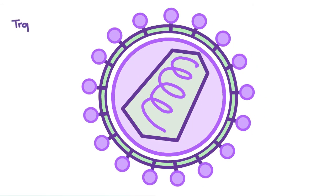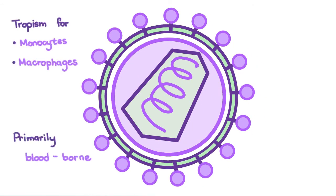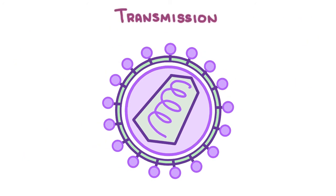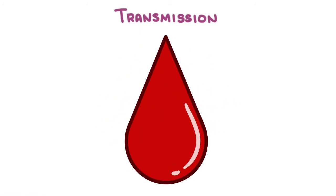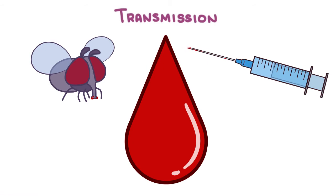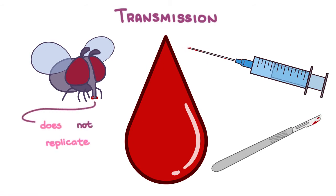It has a tropism for monocytes and macrophages and is primarily bloodborne, but potentially all body fluids can be infectious. Transmission is through contact with virus-infected blood. This can happen through biting flies or blood-contaminated syringes, needles, or surgical equipment. The virus doesn't replicate in the biting flies or on the syringe, so this mode of transmission is solely mechanical.